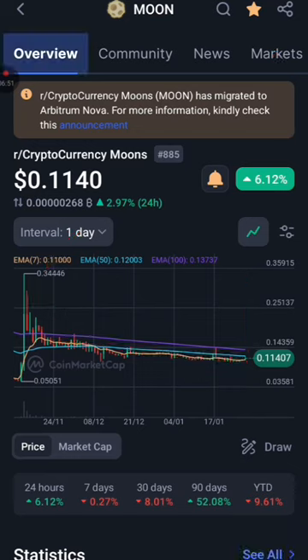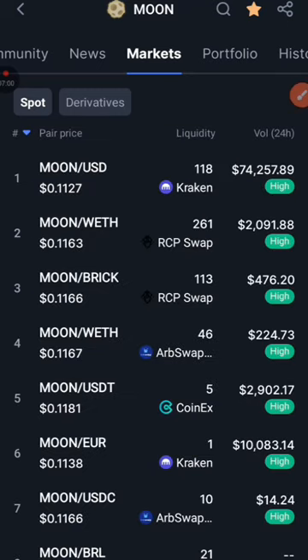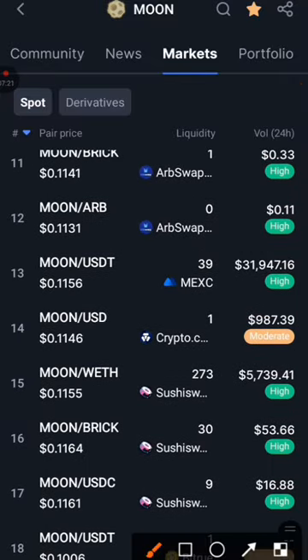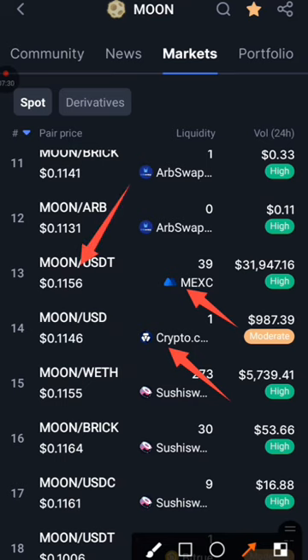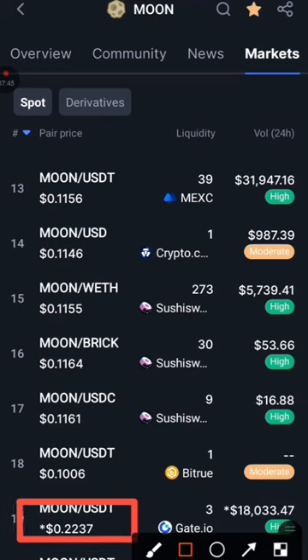Where can you actually find this token? When you click over to Market on CoinMarketCap, it's listed on CoinEx — search Moon slash USDT. It's also listed on MEXC, Crypto.com, and my favorite exchange, Gate.io. Search Moon slash USDT on any of these exchanges. If you are not registered on Gate.io, use the link in the description of my video to register.